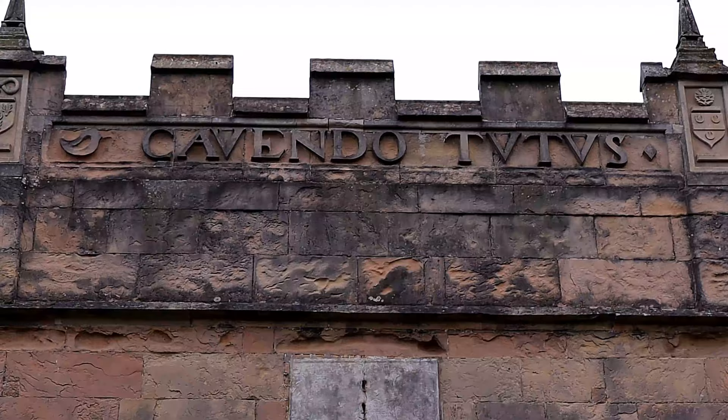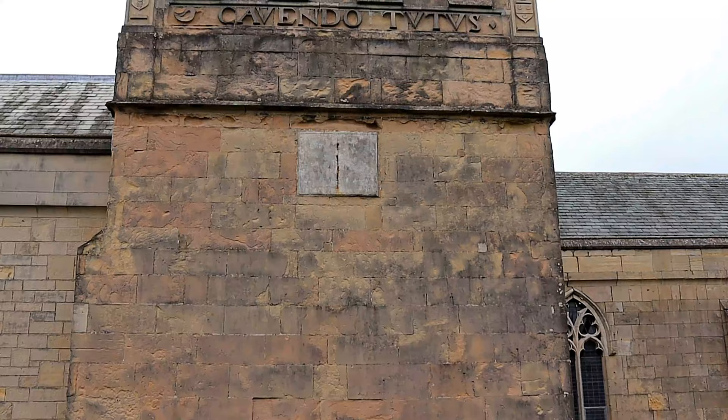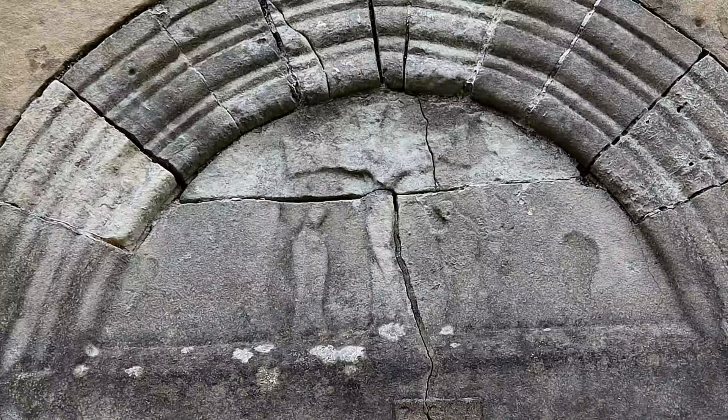Throughout its history the church has suffered from 2 fires. The first in January 1897 almost destroyed the church, with only the Cavendish Chapel being saved from the flames. It was rebuilt by the architect Louis Ambler.